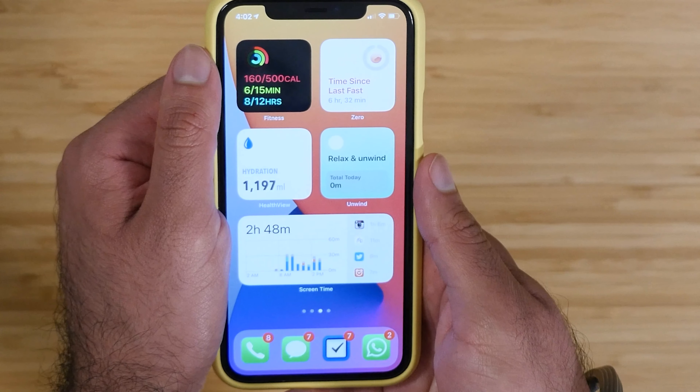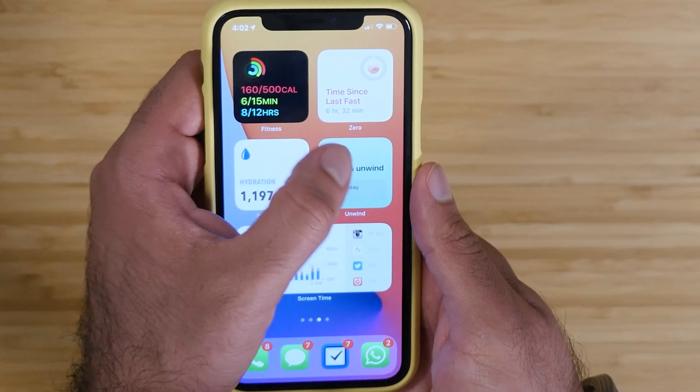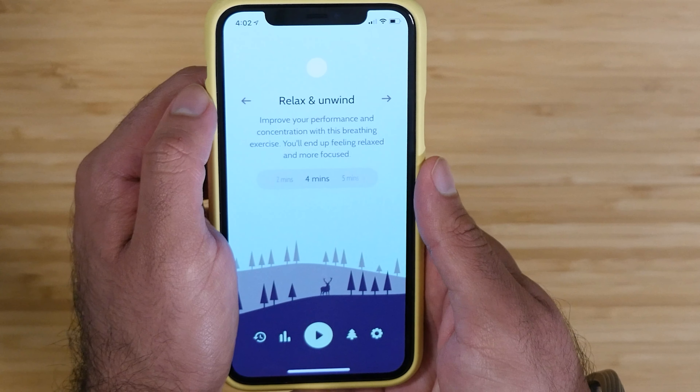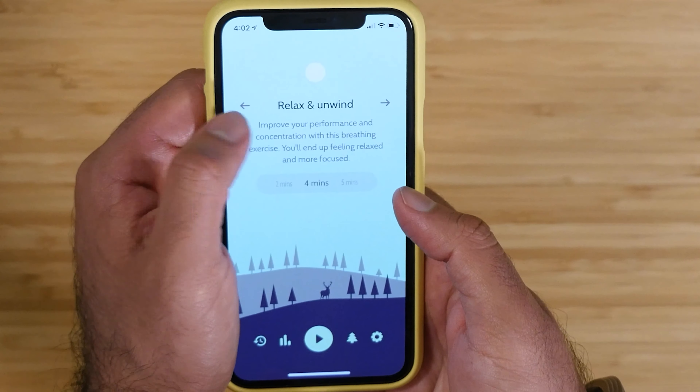The next two things are the hydration widget, which is from Health View. The app I use to track my water through my smart water bottle is called Hydrate, but they don't have their own widget yet for tracking water.